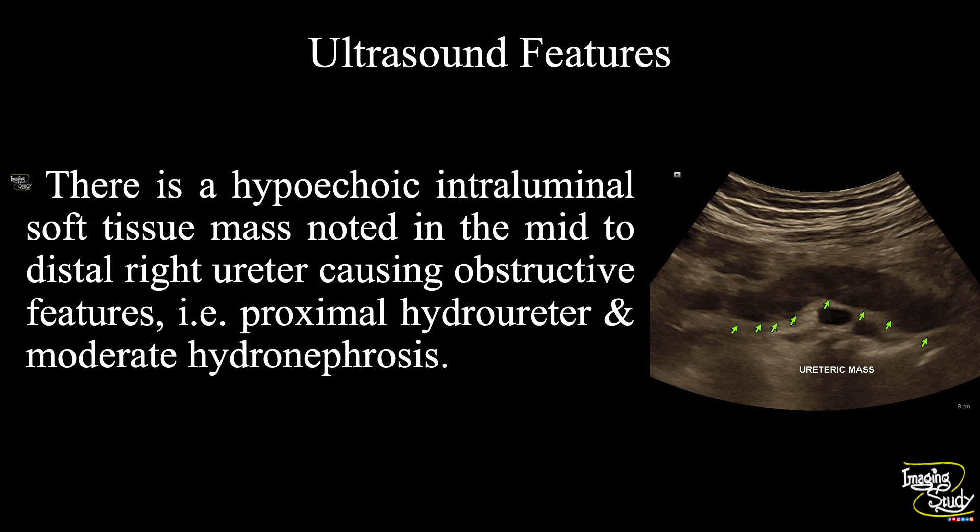In summary, there is a hypoechoic intraluminal soft tissue mass noted in the mid to distal right ureter causing obstructive features — that is, proximal hydroureter and moderate hydronephrosis — suggesting this as a case of ureteral mass.